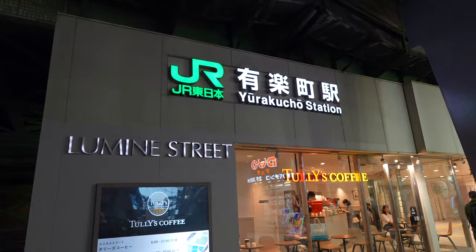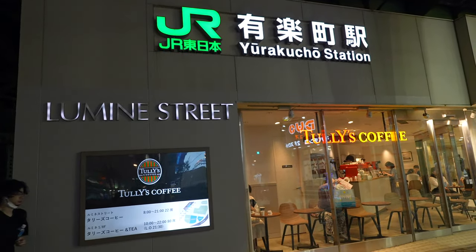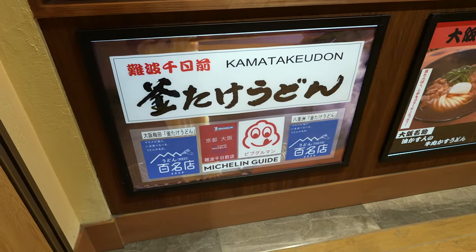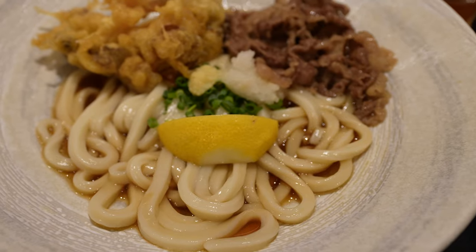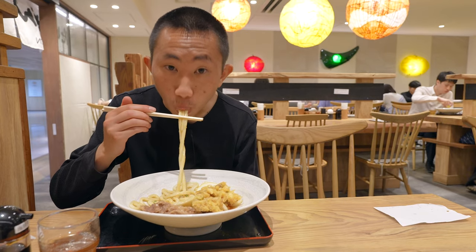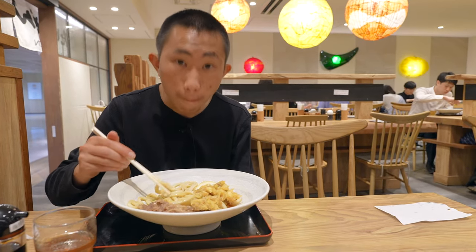Then I took the local JR train back to Tokyo station to look for dinner. I originally had a sushi place planned out but I couldn't find it and literally searched for an hour because Tokyo station is just a maze. I eventually decided on an udon shop instead. The udon was thoroughly enjoyable — freshly made and a great first meal in Japan. About halfway through I got incredibly tired and almost fell asleep while eating, but eventually made it back to the hotel and basically crashed.